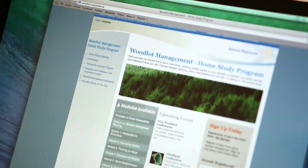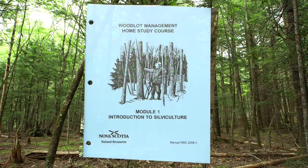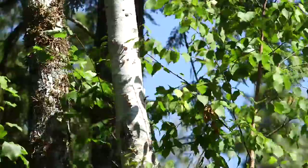Module 1 of the Woodlot Management course gives you a great understanding of the basics of silviculture — the practice of controlling the growth, composition, health and quality of forests.